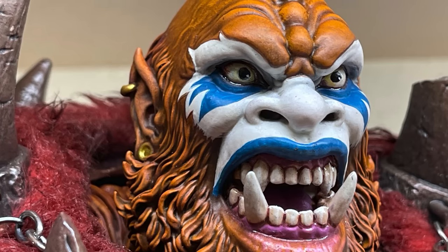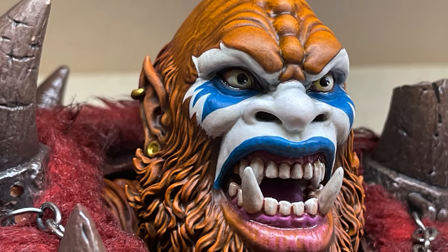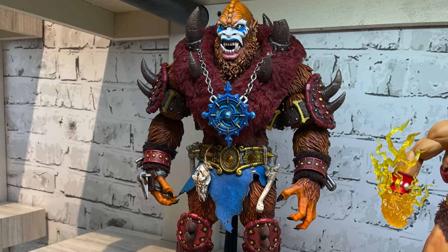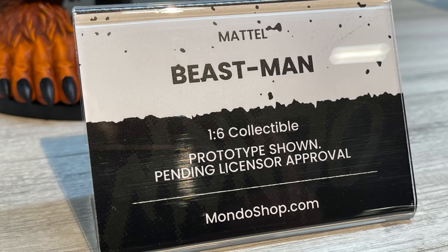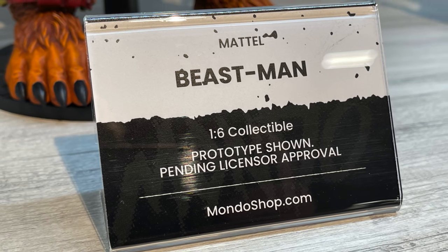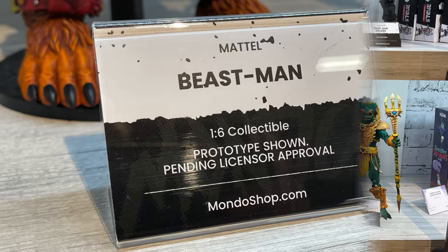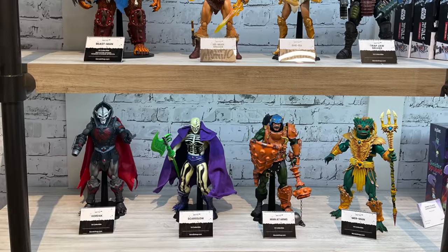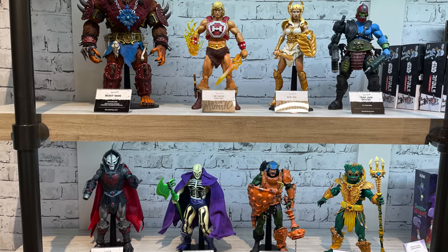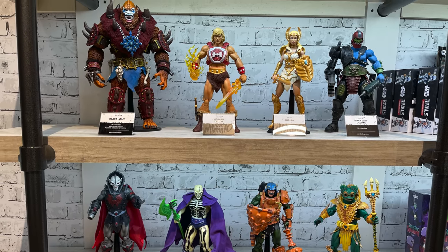The head itself, the paint, the blue, the white — stellar. Not a whole lot of details on this guy just yet, just treat it as a little tease — he will be coming soon. Prototype shown, pending licensor approval, all that jazz. So expect an announcement coming soon. You get to see all of the Masters of the Universe they had on display.